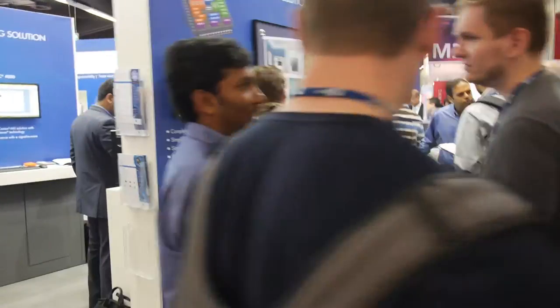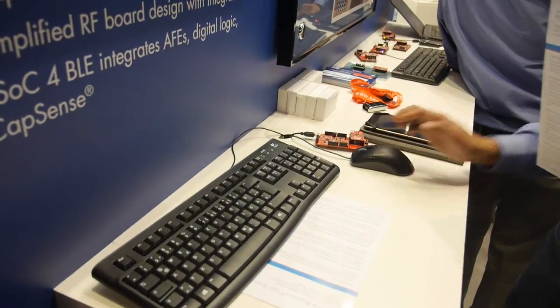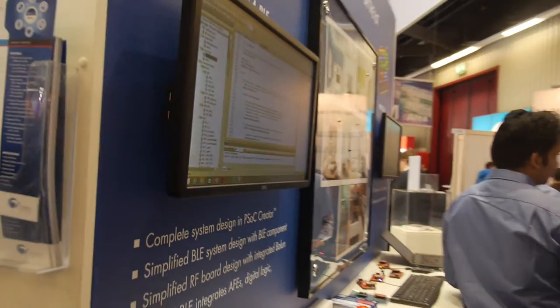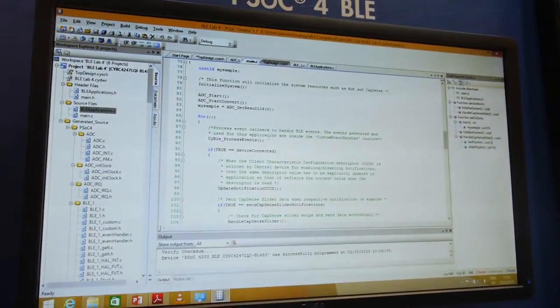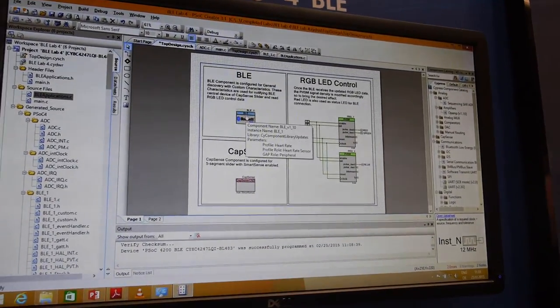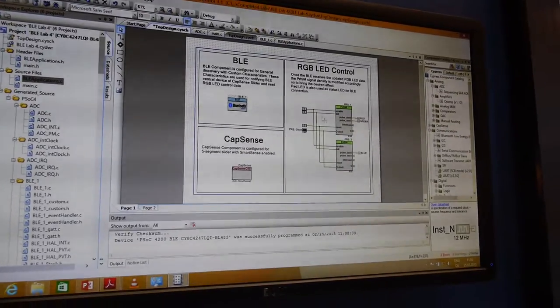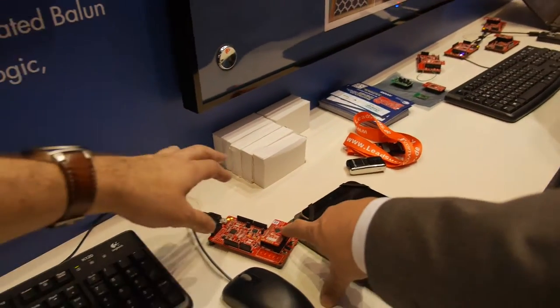We have a bunch of booths around here talking about solutions for IoT. We have a PSoC for BLE — it's our PSoC programmable solution with a BLE radio integrated in. It lets you design your own custom BLE solution. You can put any kind of communication ports you want, custom logic. You design it all in a schematic interface — click and drag to add new logic, connect wires, put new components in, and pack it all into that one chip.